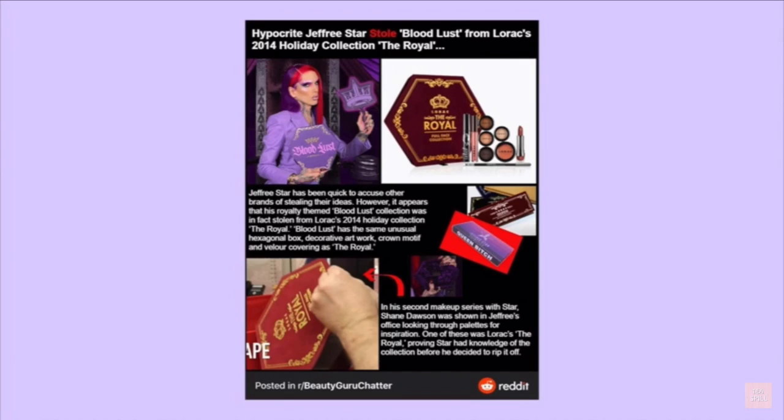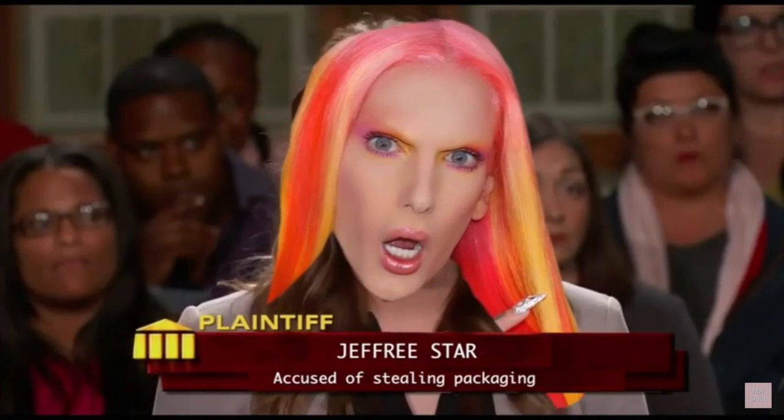In his second makeup series with Star, Shane Dawson was shown in Jeffree's office looking through palettes for inspiration. One of these was LaRocque's The Royal, proving Jeffree Star had knowledge of the collection before he decided to rip it off. So let's go through this post and talk about everything going on from both sides of the argument.